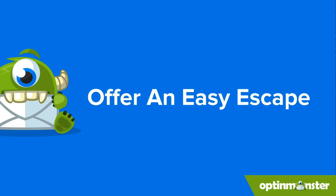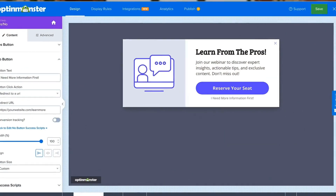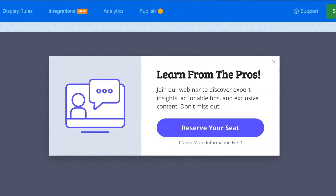Think billboard — quick, clear, and grabs attention. But unlike a billboard, OptinMonster lets you personalize your pop-ups for each visitor, showing the right message at the right time. Pop-ups shouldn't feel like a forced interrogation. Make sure your pop-up has a clear and easy-to-find close button. OptinMonster campaigns offer both a close button and an opt-out option. However, instead of a harsh 'no thanks,' you can customize the opt-out option with something like 'maybe later' or 'learn more about our privacy policy.' This keeps the door open for future engagement and shows visitors you respect their decision.